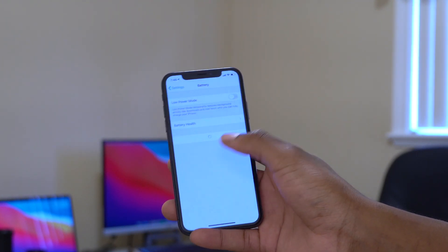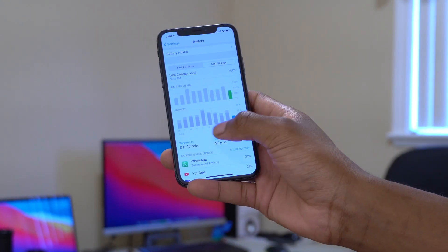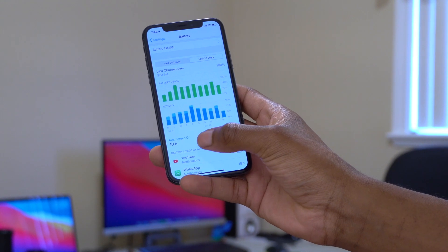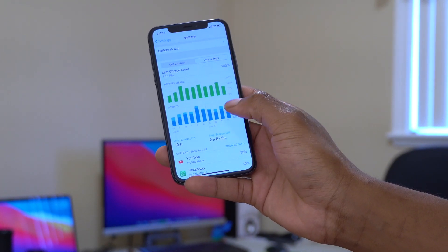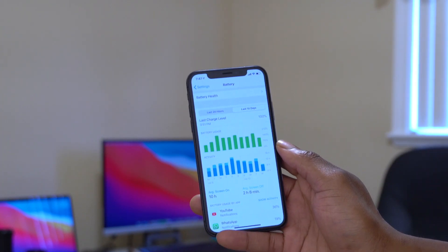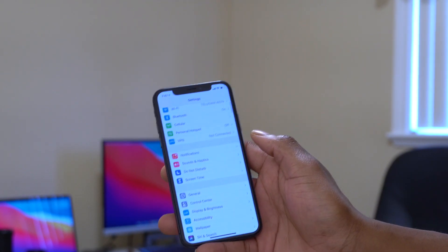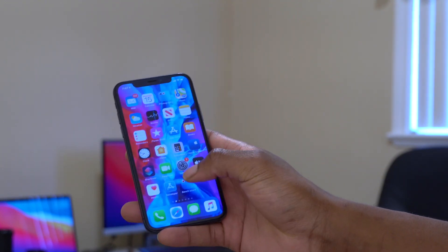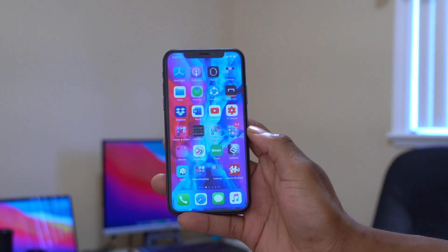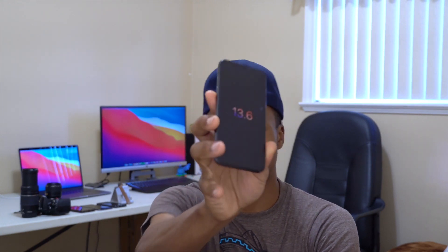For battery performance, going into Settings > Battery, you can see screen-on time. Yesterday I had about 10 hours screen-on time with two hours and eight minutes screen-off time, which used the full charge. With 88% maximum battery capacity, I don't expect brand-new performance, but for an iPhone X it's quite okay.